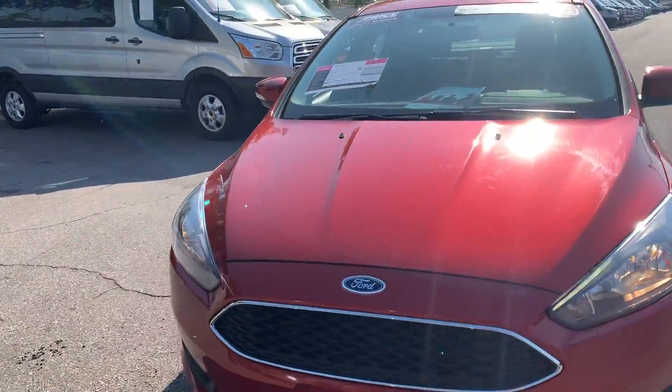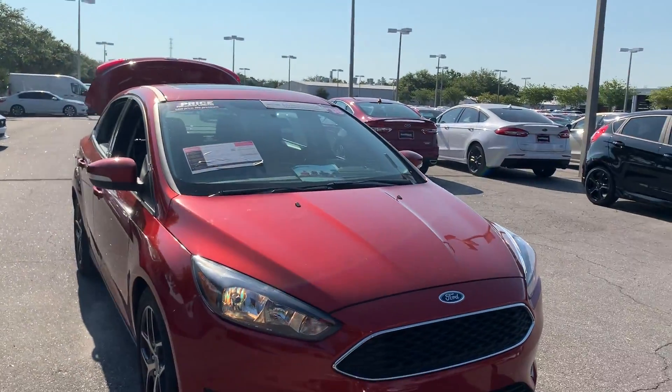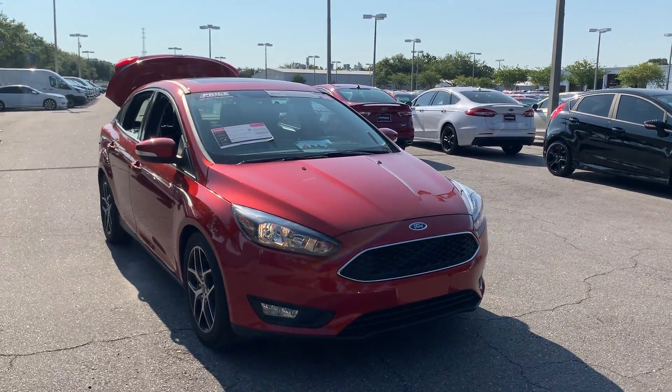Like all Pion vehicles at AutoNation Ford St. Pete, it has a five-day, 250-mile money-back guarantee.